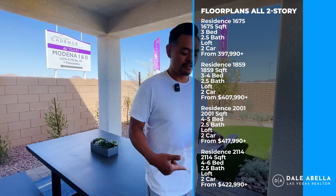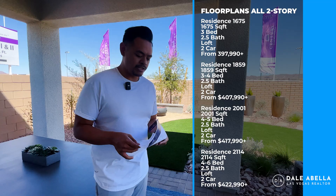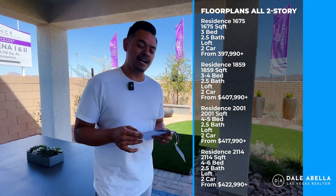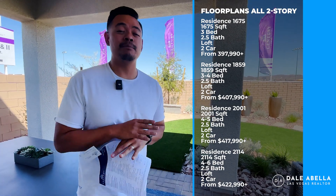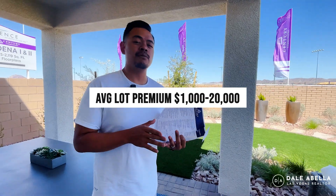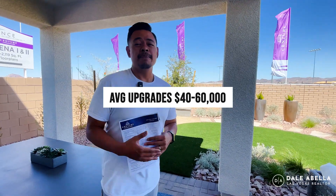Here at Modena One you have four different floor plans, ranging from 1,675 square feet all the way up to 2,114 square feet, with base prices starting at $397,900 up to $422,990. With the base price, to get your total cost you have to factor in the lot premium and upgrades. Lot premiums are currently ranging from $1,000 to $20,000, and upgrades are about $40,000 to $60,000.